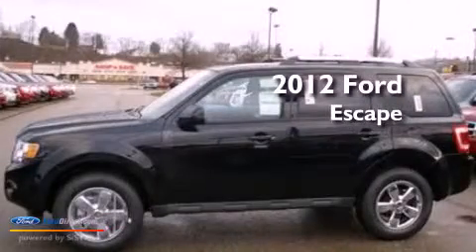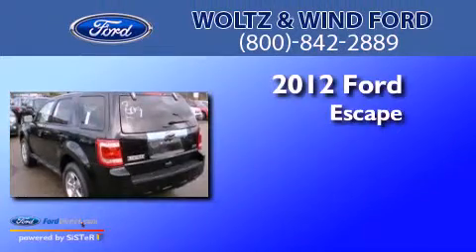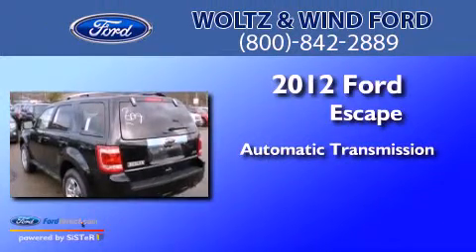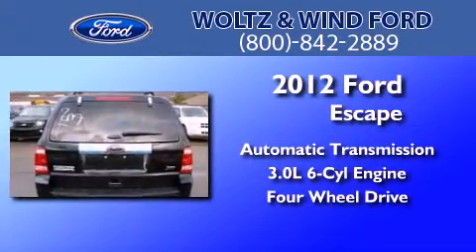This is a brand new 2012 Ford Escape. This crossover has an automatic transmission, a 3.0L V6, and the added capability of 4WD.